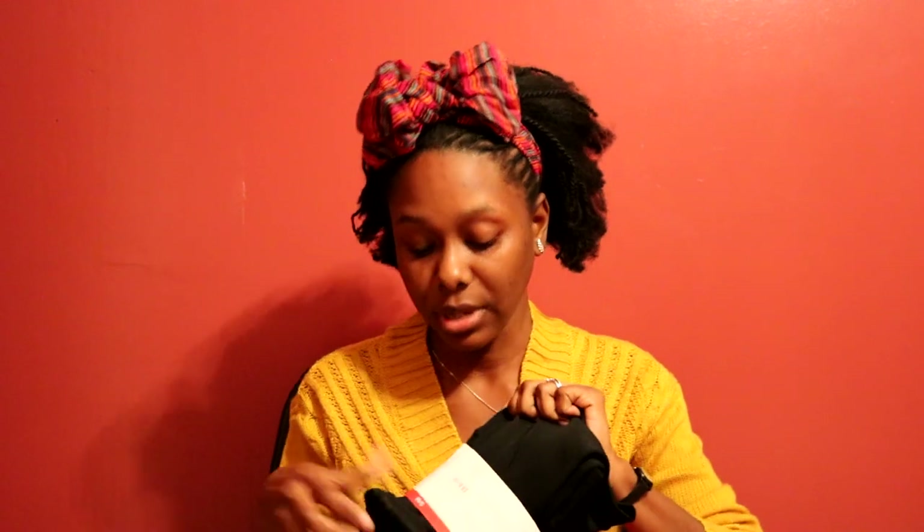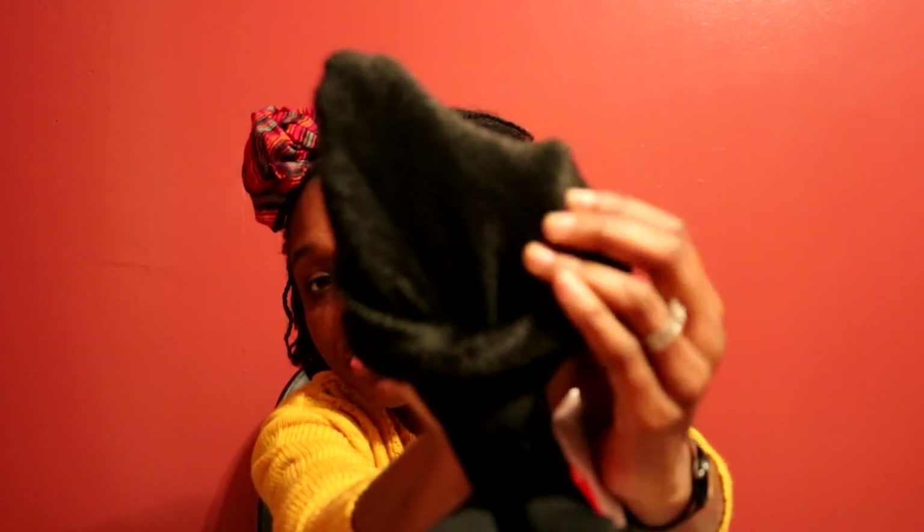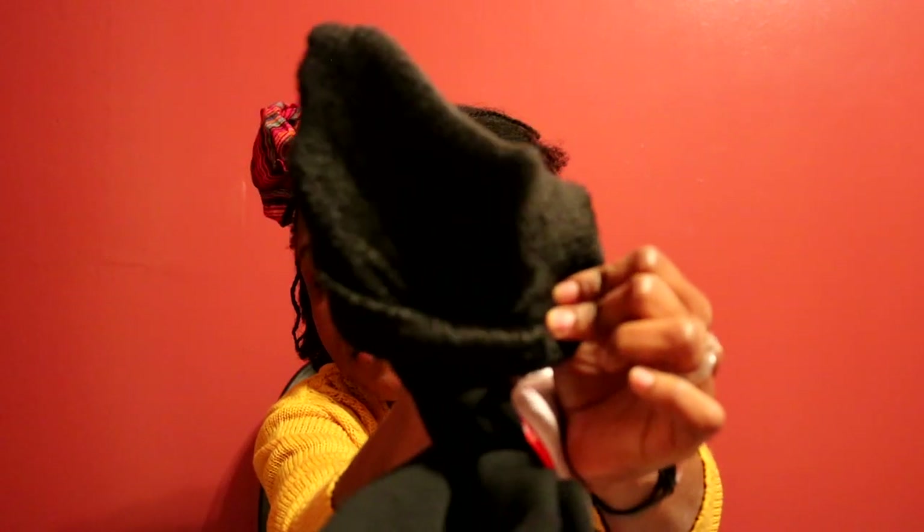I also got two leggings that I thought were a steal. I love wearing leggings, especially in the cold, and I love thick ones. These are super thick, very comfortable, and have a plush fleece lining inside — they're going to keep me really warm. It's a two-pack and I got it for ten dollars.